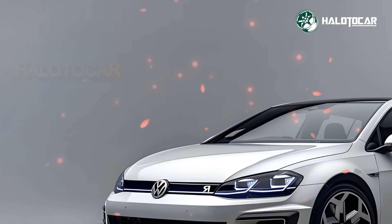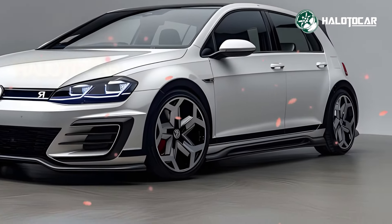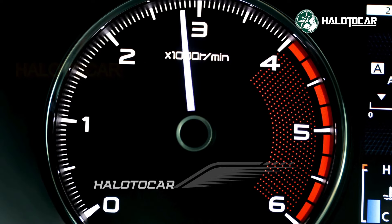Hello everyone and welcome to Halito Car, your go-to destination for all things related to cars, from reviews to tips and tricks. Buckle up as we embark on thrilling journeys through the world of automobiles.